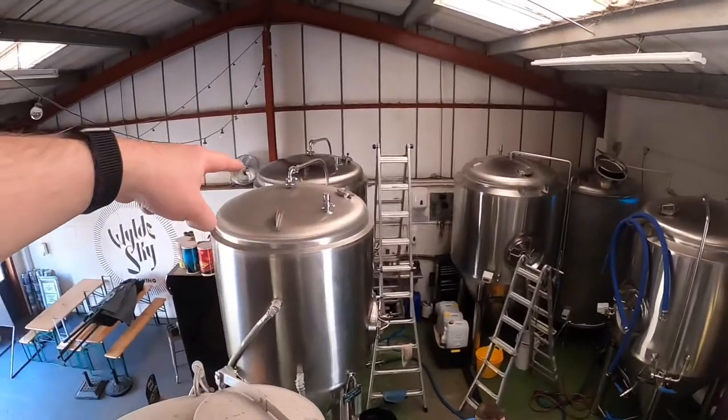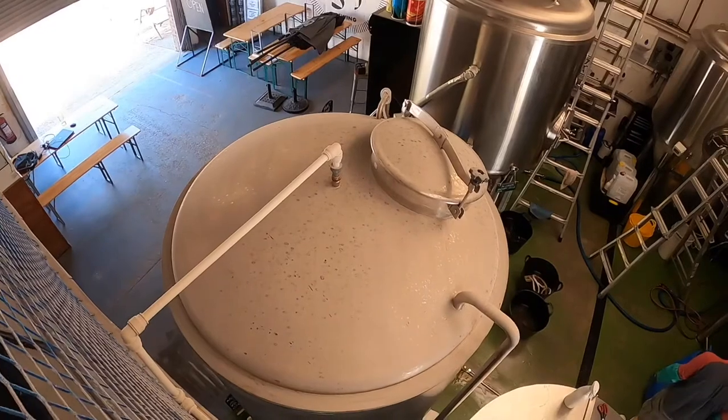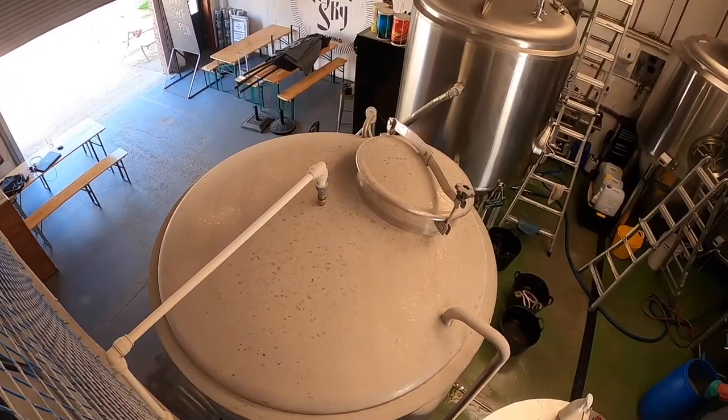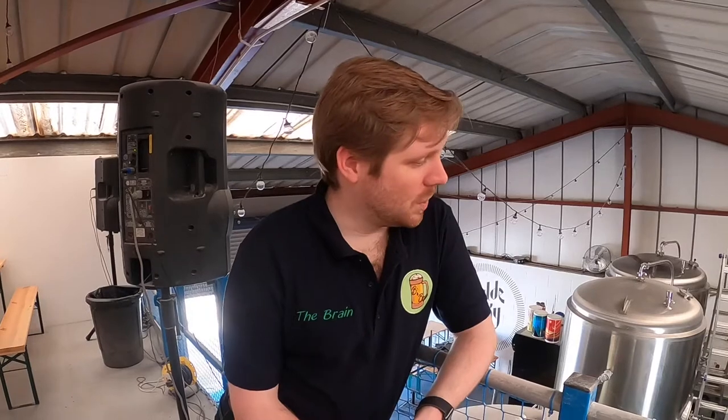That mixture is then transferred to a fermenter — one of these tanks here, and over here these two, and this one down here — each one holding a different beer at the moment. That's where you pitch the yeast in, and by the chemical and possibly alchemical process of brewing, it converts into alcohol and you end up with beer. Thanks to Wild Sky for allowing us to have a look on their brew day — shop local and try Wild Sky, they're lovely!